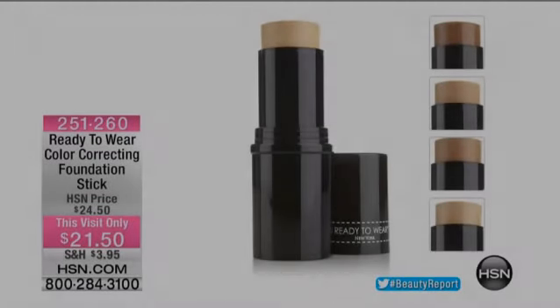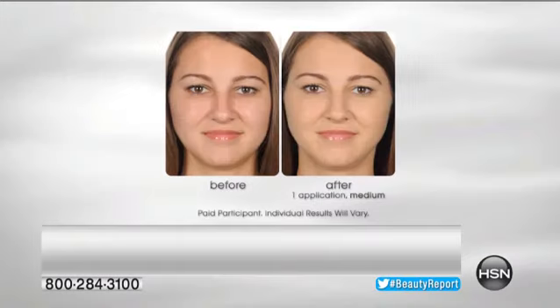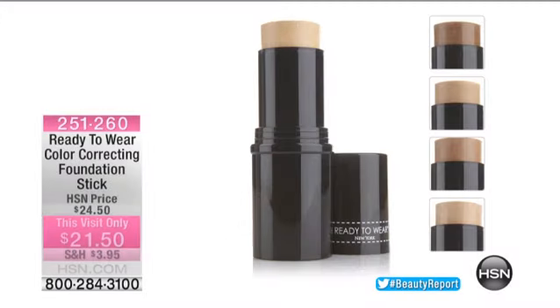And then Philippe. Anti-aging foundation concealer in a stick — it's $21.50. No one has anything like this. We'll go over all the details with you. He's also got a chameleon lip gloss, and a chameleon blush that comes out as a cream and changes color to match your skin tone perfectly.